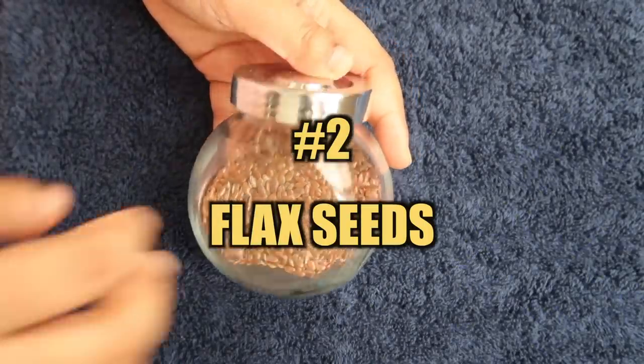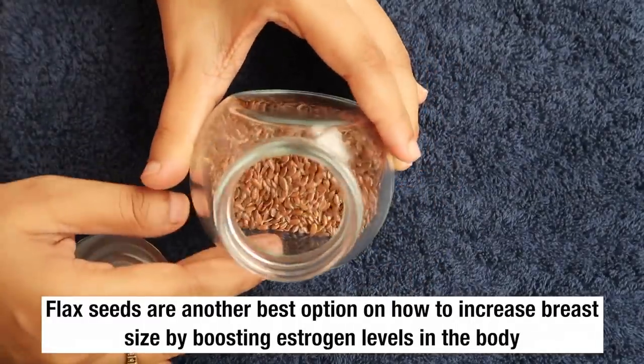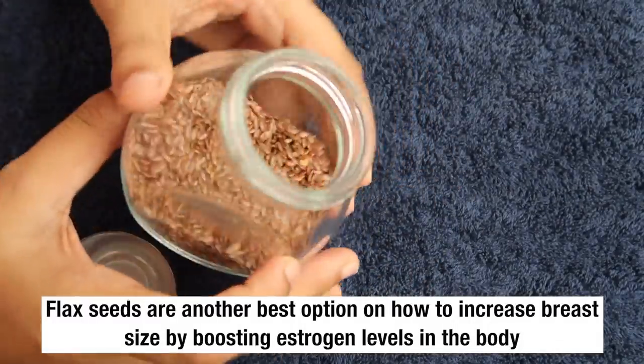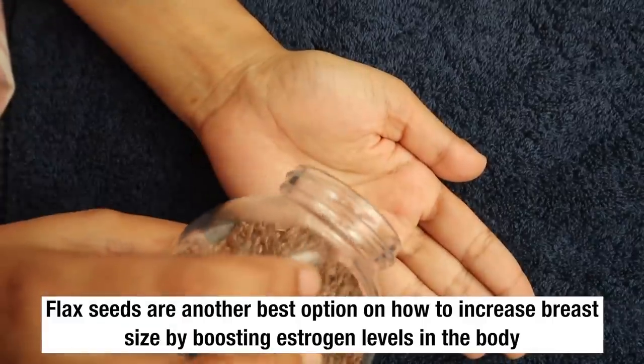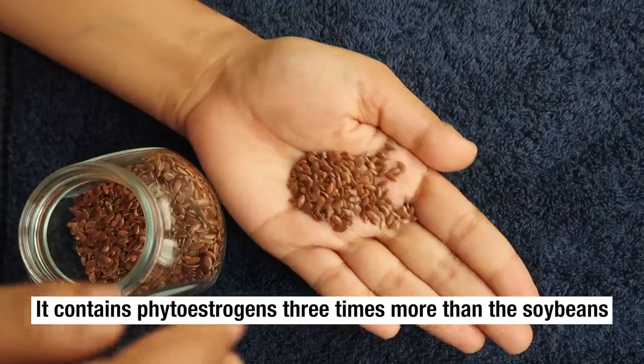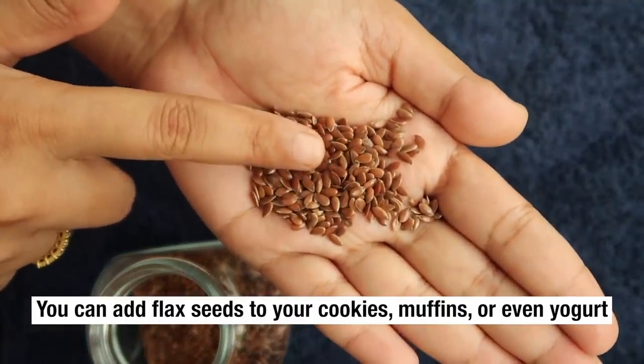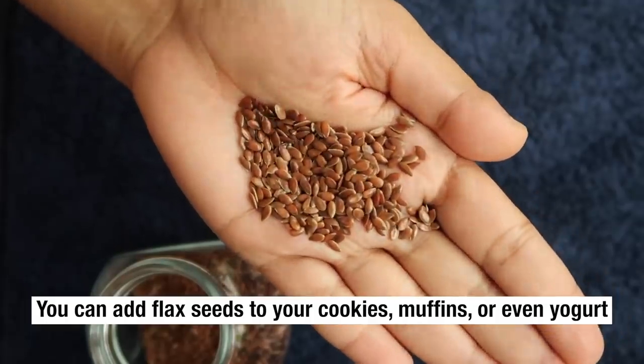The next remedy is flax seeds. Flax seeds are another best option for increasing breast size by boosting estrogen levels in the body. They contain phytoestrogen three times more than soya. You can simply add flax seeds to your cookies, muffins, or even yogurt.